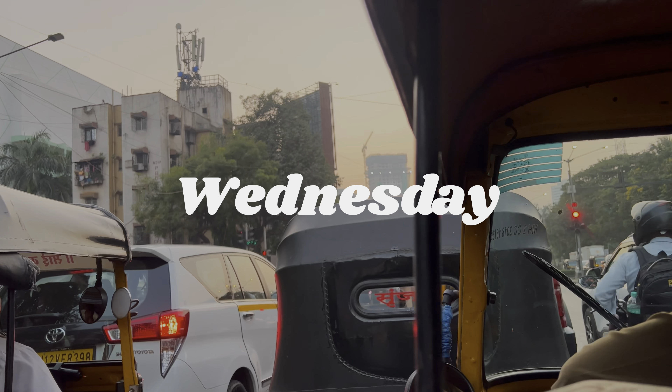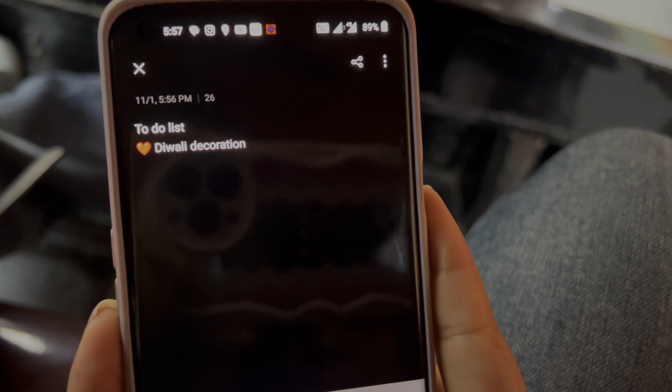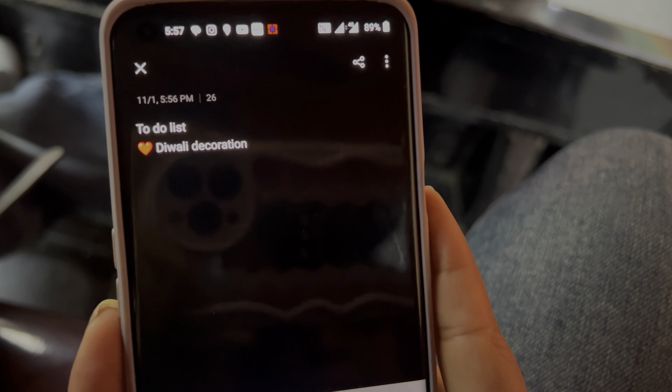Hi guys, welcome to my channel — welcome to Ashka's channel! So my sister and I decided to go on Diwali shopping, and we went to the Natraj market and shopped for all the decorations that we wanted.